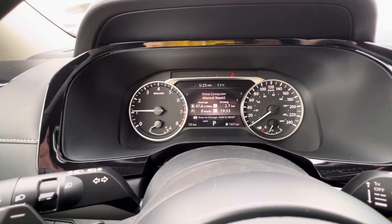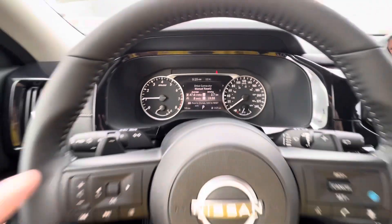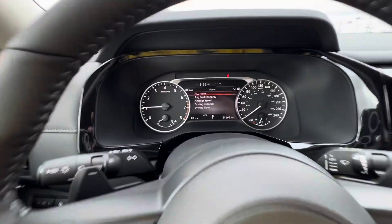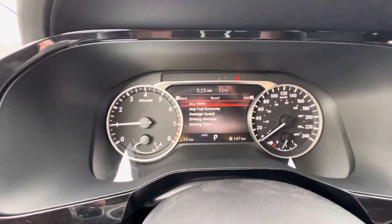Please excuse that fuel economy — it's just been idling at the store, so terrible fuel economy right now. So all you're going to want to do is take the scroll, press and hold it, and then it's going to pop up to reset all of these different things that you can do.